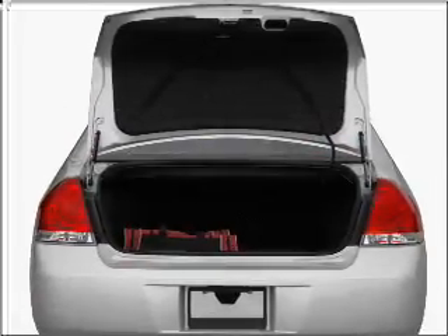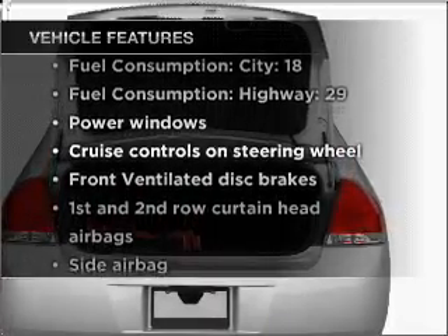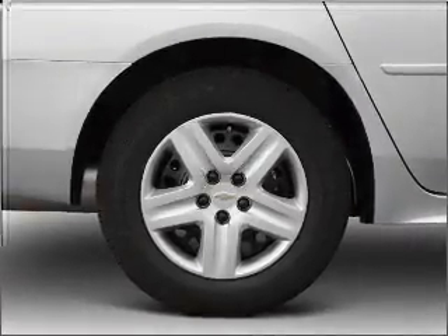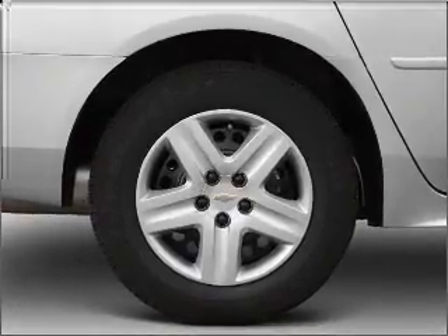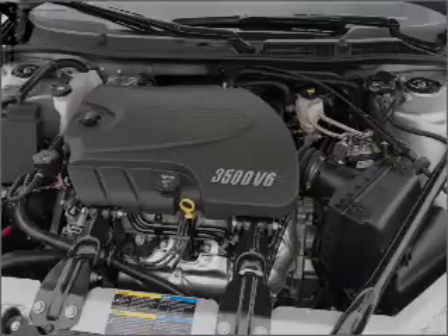Brake safely with the anti-lock braking system. Plus, enjoy these notable features that are included in this vehicle: air conditioning, power door locks, power windows, power steering, cruise control, power mirrors, an AM FM stereo with a CD player, and an adjustable tilt steering wheel.